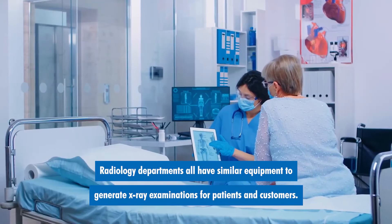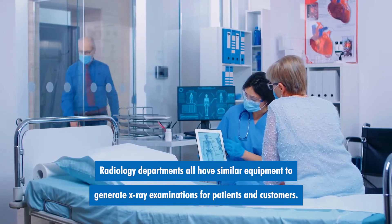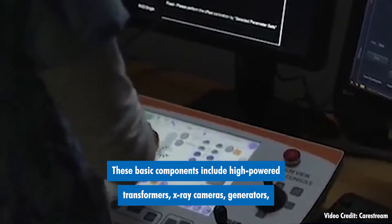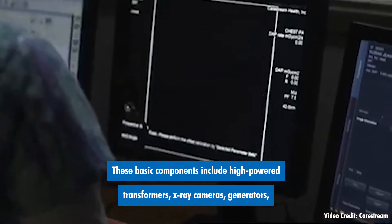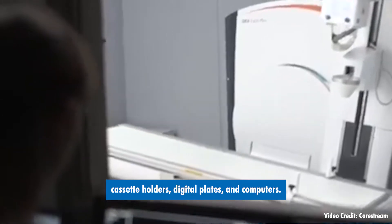Radiology departments all have similar equipment to generate x-ray examinations for patients and customers. These basic components include high-powered transformers, x-ray cameras, generators, cassette holders, digital plates, and computers.